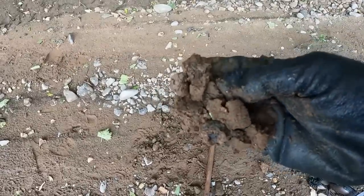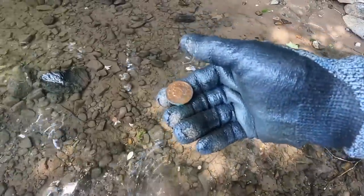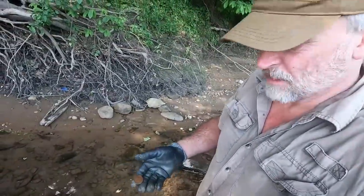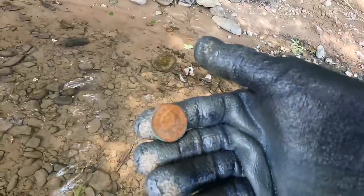I think I have a goodie — look at that. That's a large cent right there — you can see Miss Liberty. I can't quite read the date. I'll blow some air on it — when it's wet that way you can see a little bit better. And that is a beauty right there.